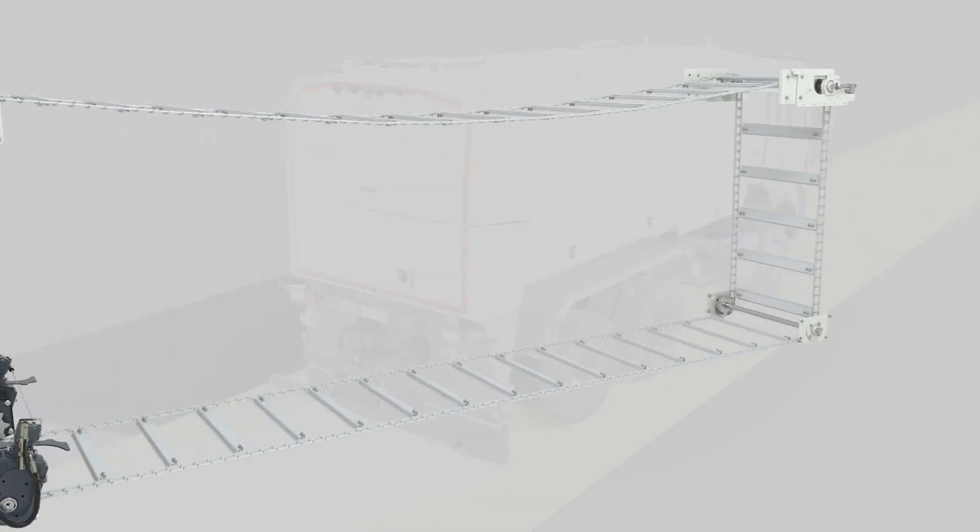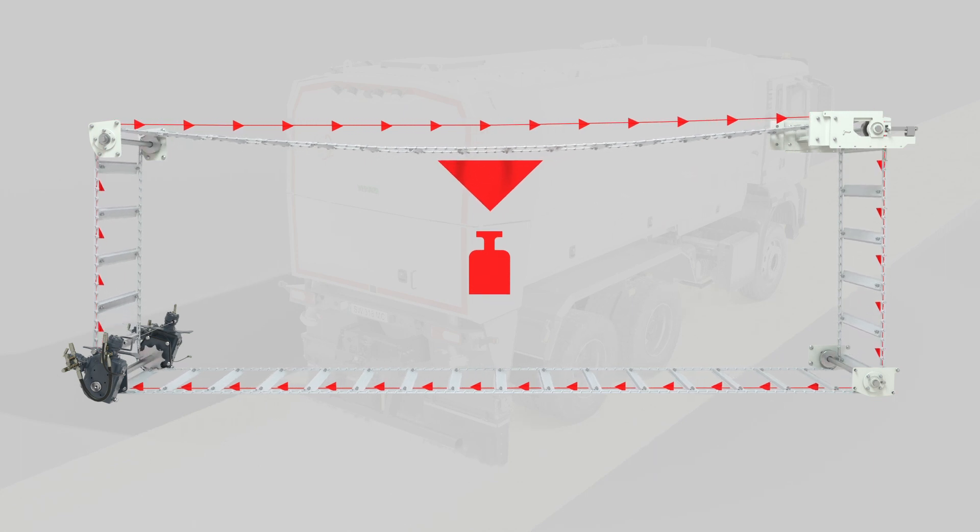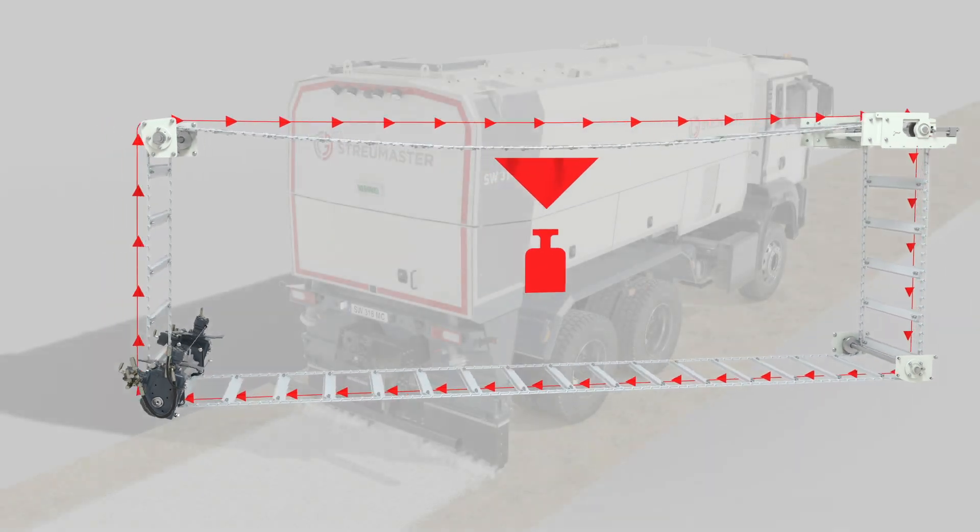The conveyor chain has minimal power requirements due to an optimized chain rotation. The chain never needs to be re-tensioned.